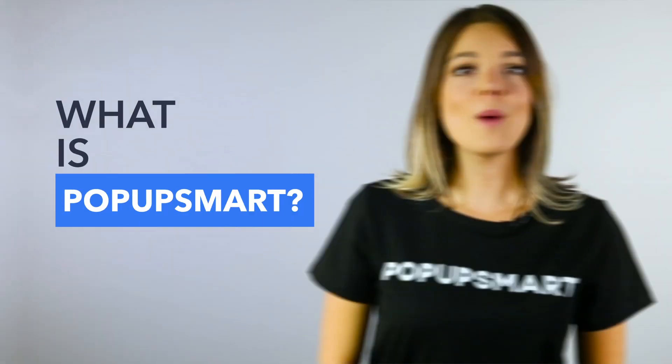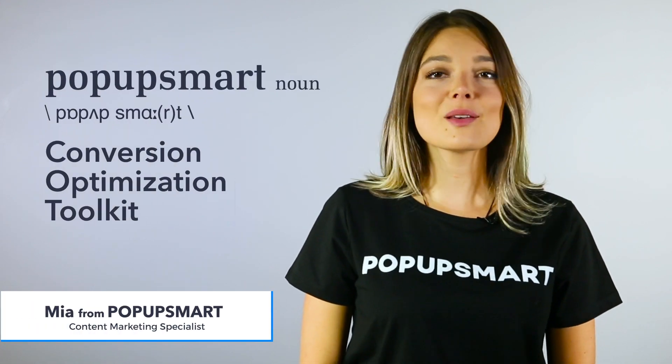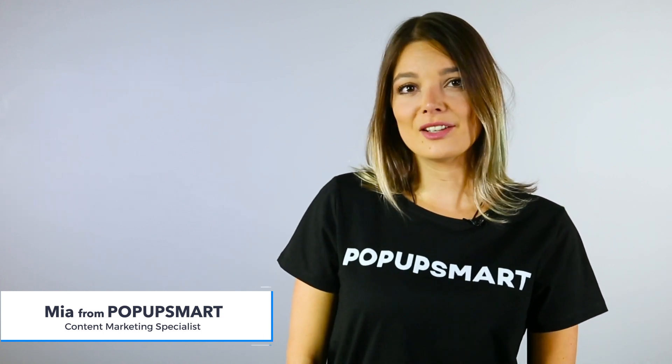What is Popup Smart? Popup Smart is a conversion optimization toolkit for sales, marketing, and support to grow faster. It provides a better way to convert your visitors through smart popups.